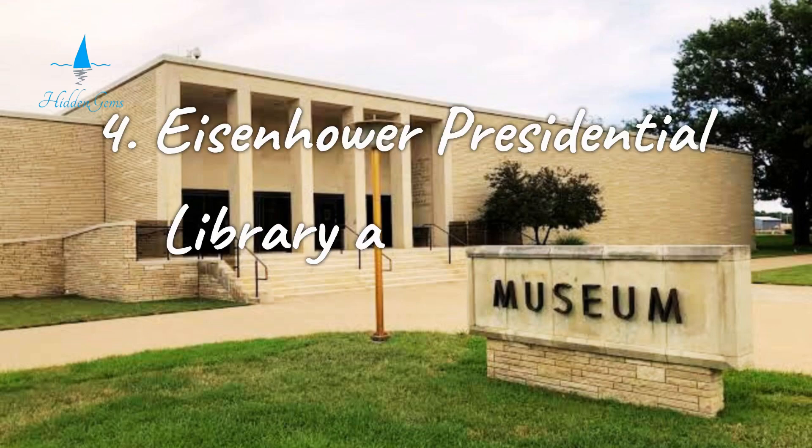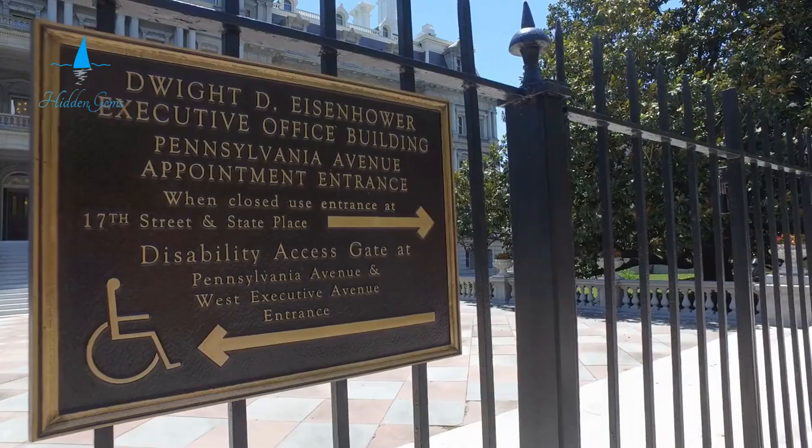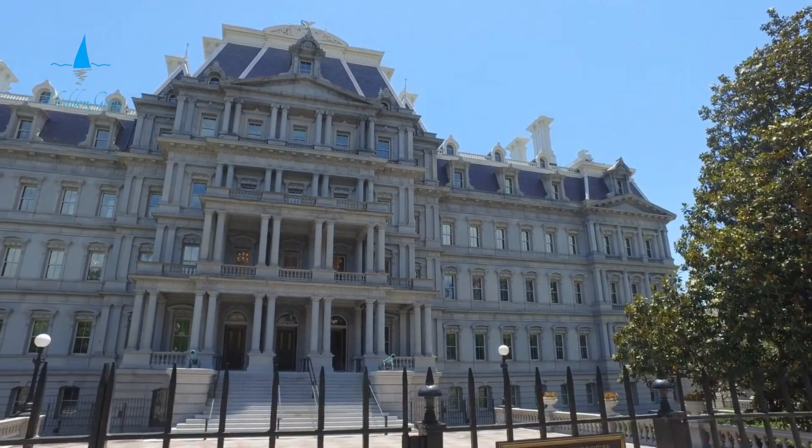Number 4. Explore the life and legacy of the 34th U.S. President at the Eisenhower Presidential Library and Museum in Abilene. This site features several key attractions. Visit Eisenhower's boyhood home, which gives insight into his early years. The museum chronicles his life and presidency, offering a detailed look at his achievements. The complex also includes his final resting place, adding a personal touch to your visit.